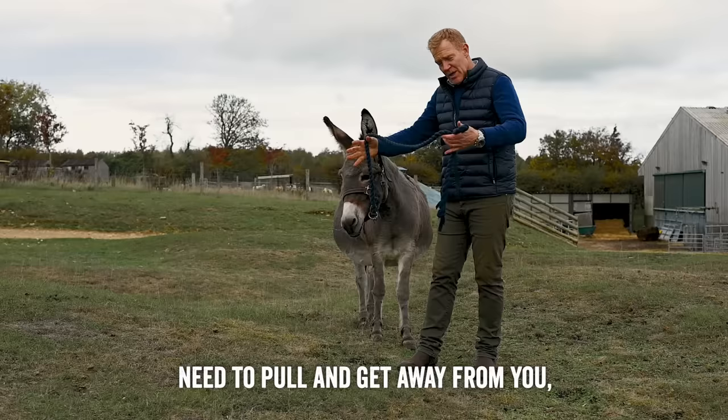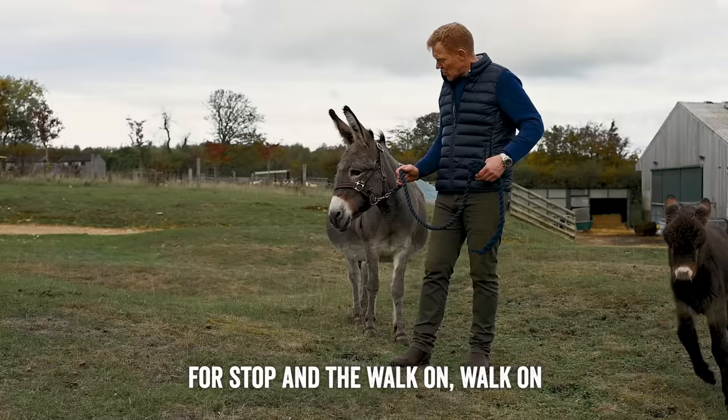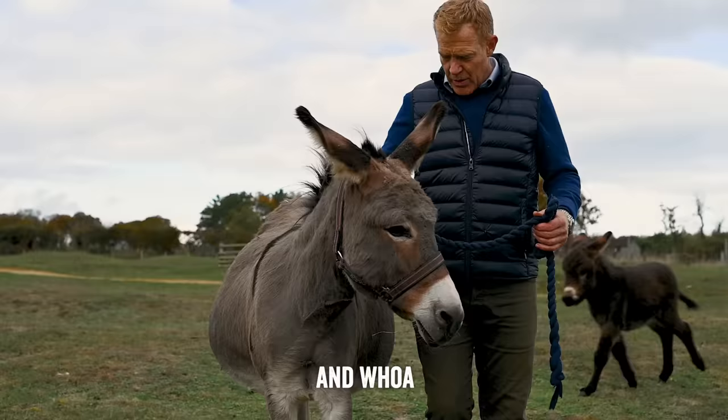You can use voice commands with them — they're very responsive to being trained. You just use 'walk on' and 'whoa' for stop. Give a little pull and then release and they'll walk. And then to stop, say 'whoa' and hold them slightly. Walk on and release, walk on and whoa, and stop.